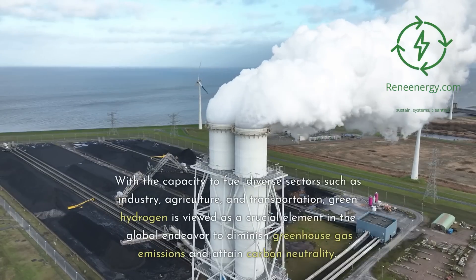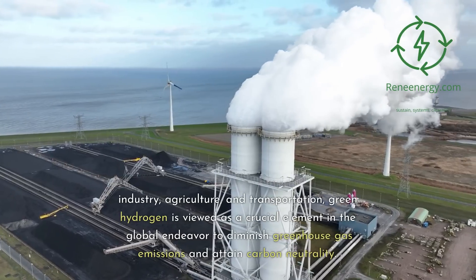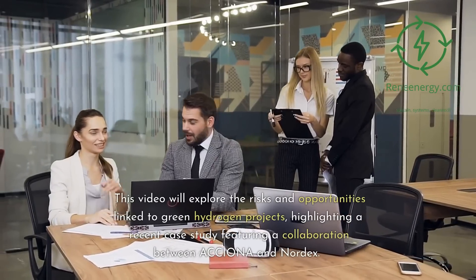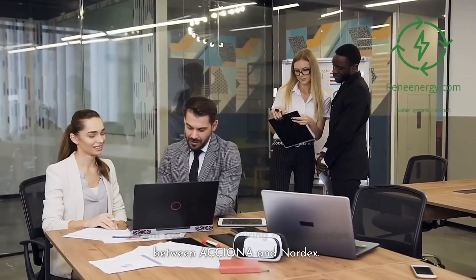With the capacity to fuel diverse sectors such as industry, agriculture, and transportation, green hydrogen is viewed as a crucial element in the global endeavor to diminish greenhouse gas emissions and attain carbon neutrality. This video will explore the risks and opportunities linked to green hydrogen projects, highlighting a recent case study featuring a collaboration between Oxiona and Nordex.